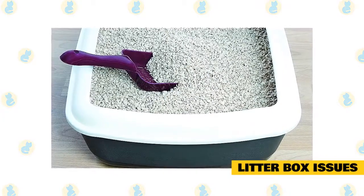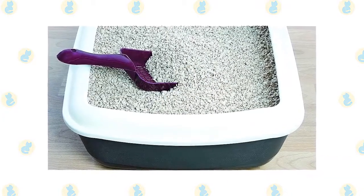A rule of thumb: clean the box at least once daily, twice if there's more than one cat in the house.